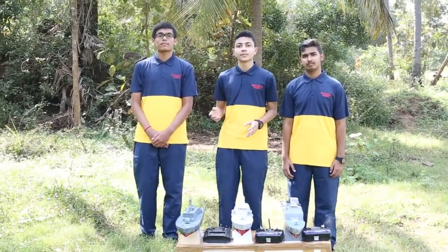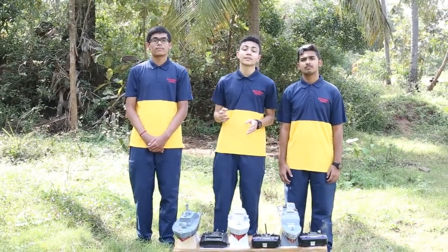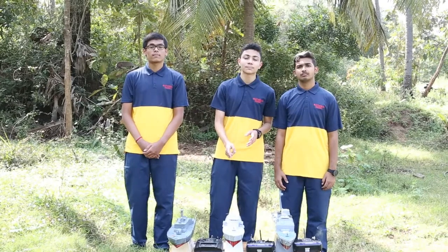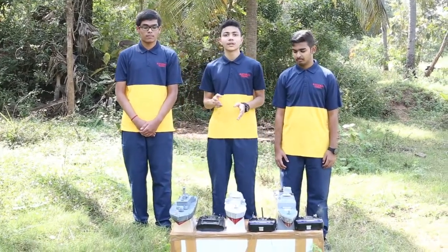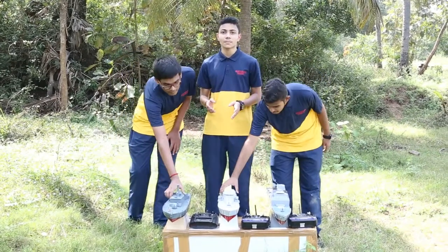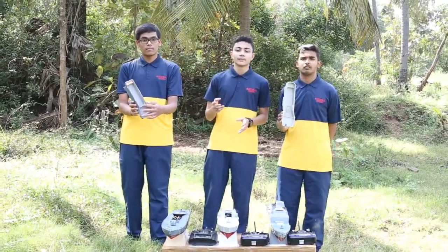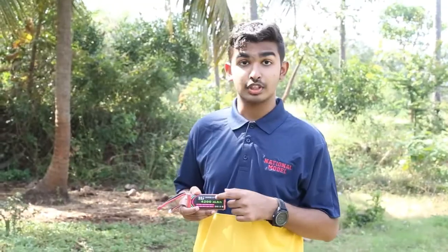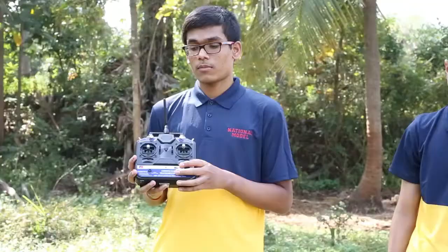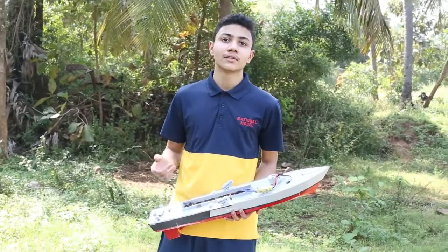Now let me introduce the models we have built. This is INS Veer, a missile boat that played a vital role in the Indo-Pakistan war. This is INS Prale, a missile boat. This is NMS, a conceptual boat. We have built these boats with the help of balsa wood, as you can see. We used blueprints from the internet and a LiPo battery as the power source, and a six-channel FlySky transmitter to control the ship. All our toys are handcrafted.